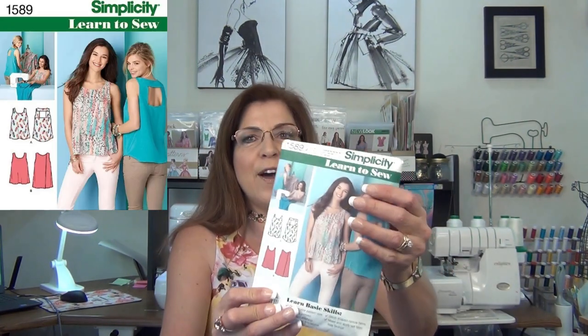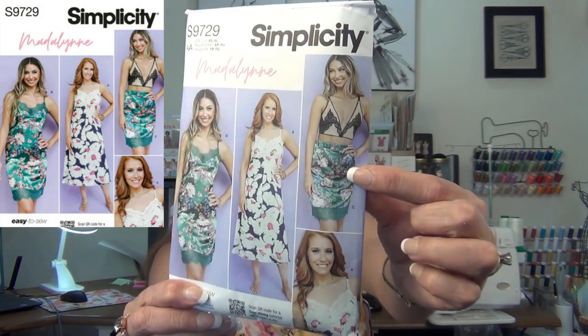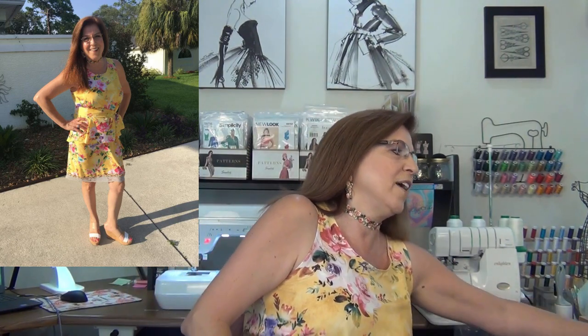I'm also going to talk about the outfit I'm wearing — this beautiful yellow chiffon floral fabric that I got at Joann's a couple of weeks ago with my gift card from Stephanie — using two patterns: Simplicity 1589. I'm wearing the blue shirt with the back cutout, and I made a matching skirt with Simplicity 9729, with lace trim that I got on Amazon, plus my choker and earrings.